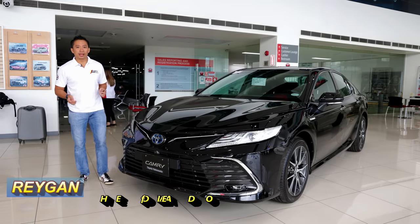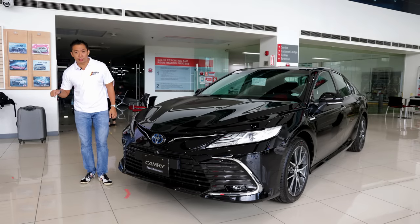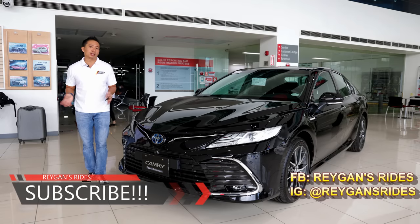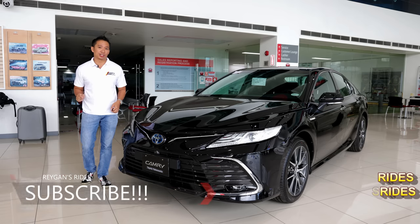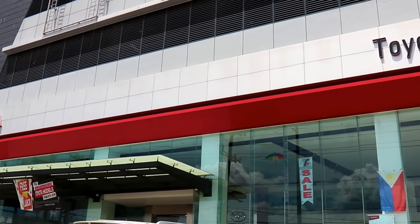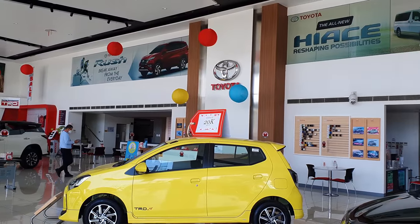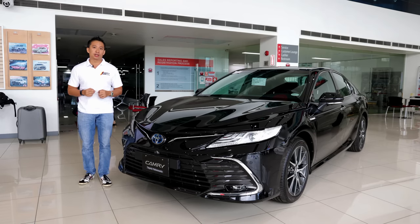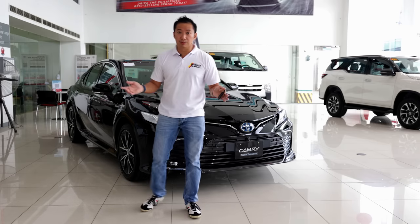Hello guys, I'm Reagan and welcome back to another car feature. If you're new to my channel, I want you to click that subscribe button for your regular dose of Philippine automotive content. If you're my subscriber already, well sit back, relax and enjoy the show. But first, click that like button. Also, special thanks to Toyota Valenzuela for providing the Camry Hybrid to do this car feature. If you are within the area and you need any Toyota, head on down to Toyota Valenzuela and check them out.